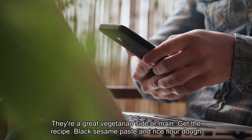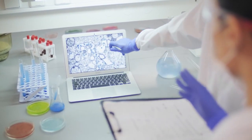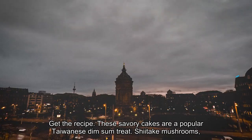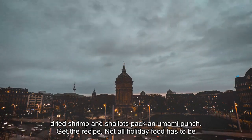Black sesame paste and rice flour dough are a dynamic duo in these sweet dumplings that come in a delicate ginger-laced broth. Get the recipe. These savory cakes are a popular Taiwanese dim sum treat. Shiitake mushrooms, dried shrimp and shallots pack an umami punch. Get the recipe.